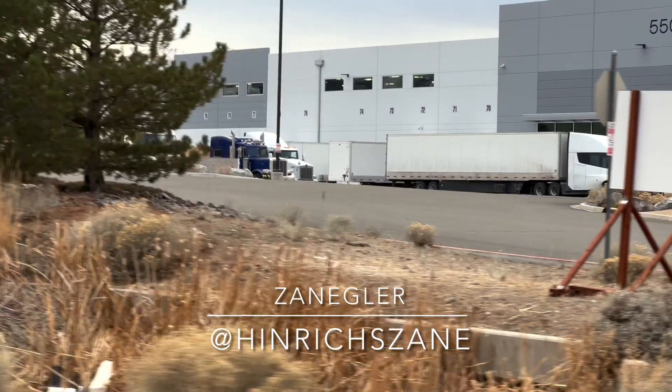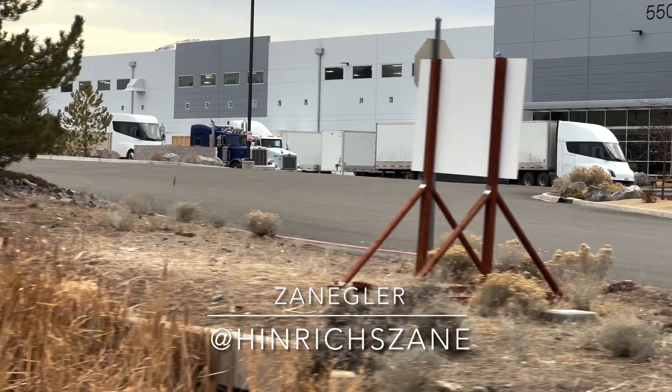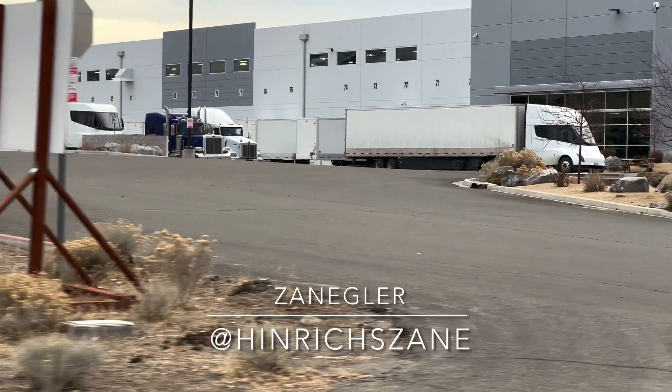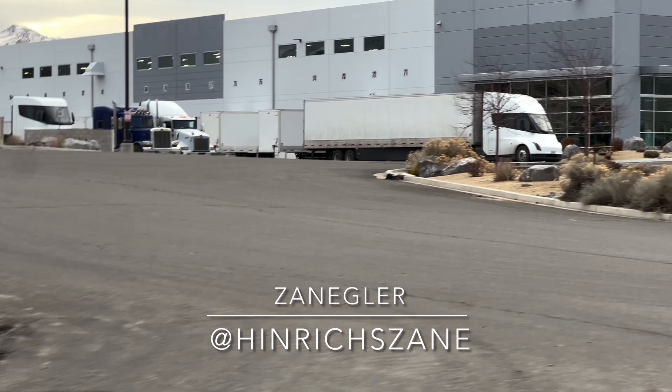The first one in front is hooked up to a Peterbilt. This Peterbilt was purchased by Tesla to avoid the cost of paying for delivery across the country, as there isn't a mega charger network yet.